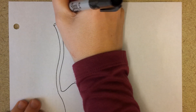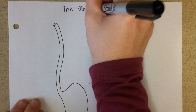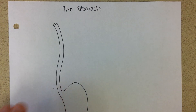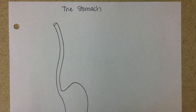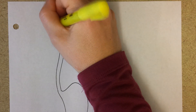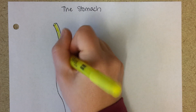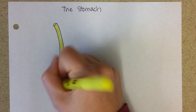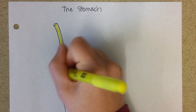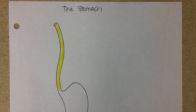The stomach. To start talking about the stomach, I'm going to first draw the esophagus. The esophagus is a muscular tube that is over a foot long, goes behind your heart, and then pierces the diaphragm where it joins up with the stomach.